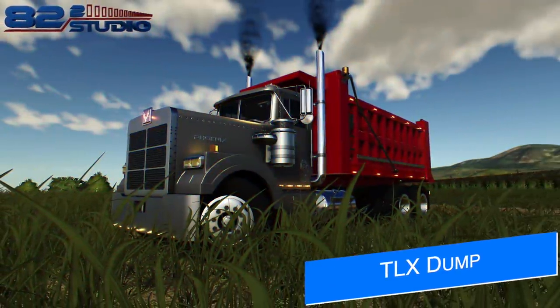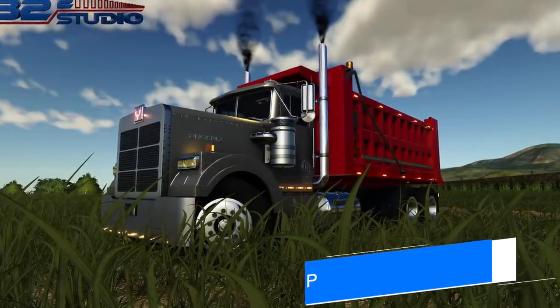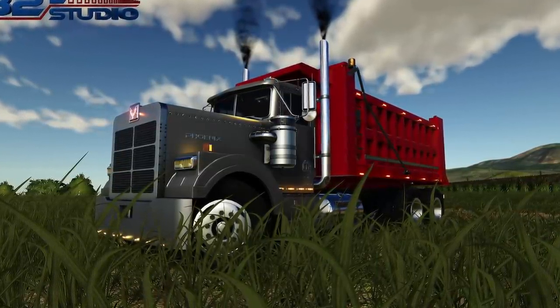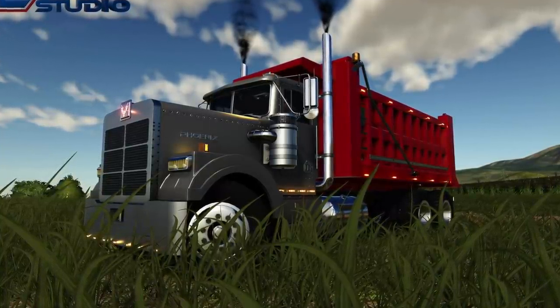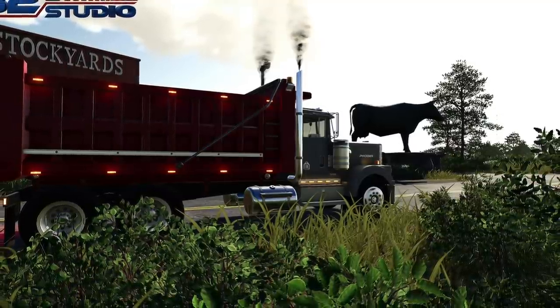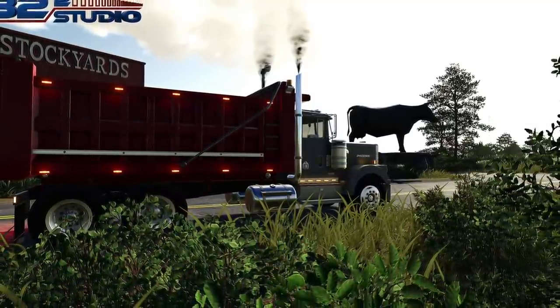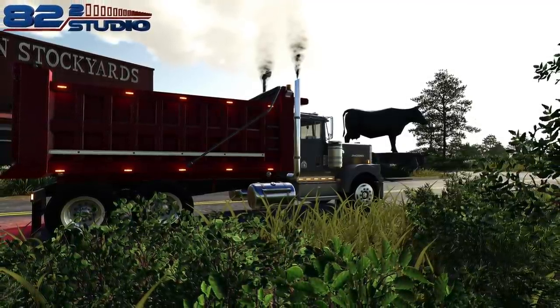A2 Studio teases us today with the next update for the TLX 9000 Phoenix semi truck — the dump truck version, which will be a customization option when configuring your vehicle in the store. He says to stay tuned to his YouTube channel today because if you are ready for this update, you will not want to miss his live stream. I'll leave a link to his YouTube channel down in the description below — drop by and tell him DJ sent you.